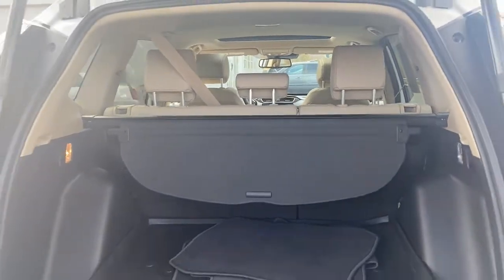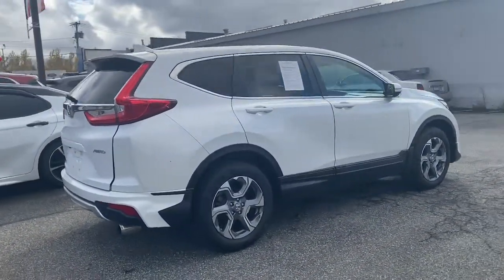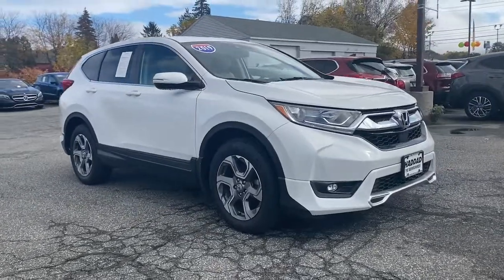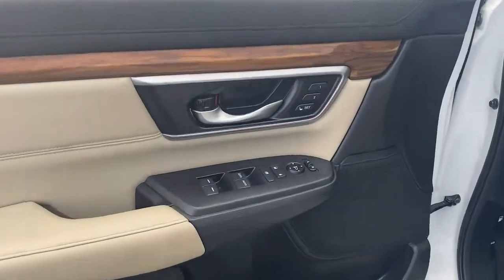The following are some of this vehicle's highlighted options: keyless entry, sun and moonroof, satellite radio, power passenger seat, fog lamps, lane keeping assist, power liftgate, aluminum wheels, heated front seat, and electronic stability control.